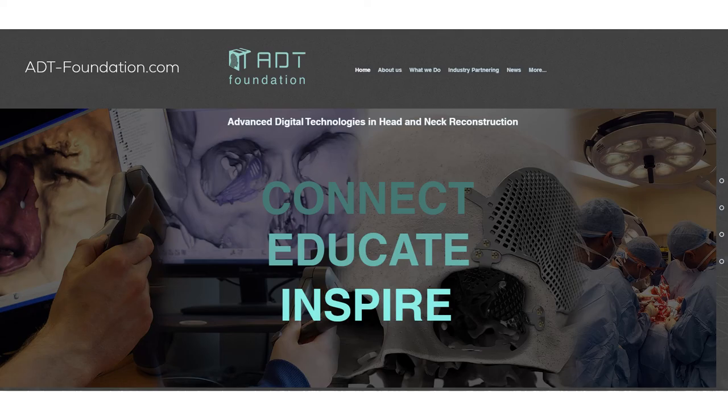I'm also president of the Advanced Digital Technologies in Head and Neck Reconstruction Foundation. This was established to connect, educate and inspire all disciplines involved in reconstruction of the head and neck, and is the only foundation dedicated to the advancement of digital technologies. Find out more at adtfoundation.com.